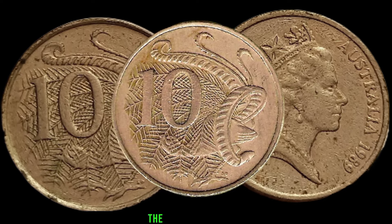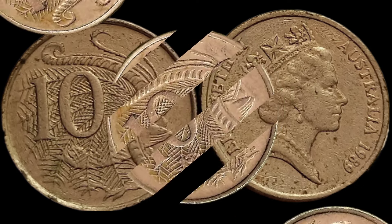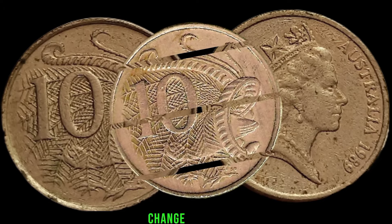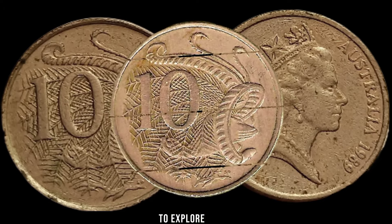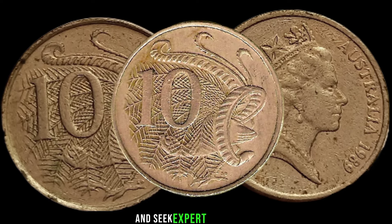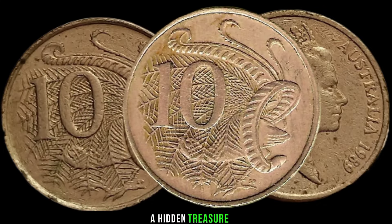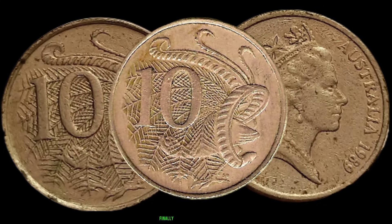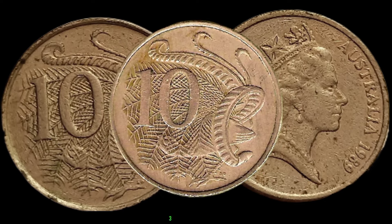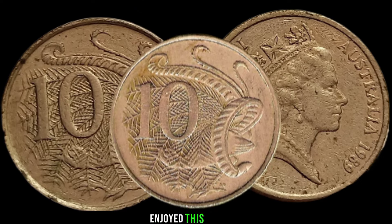In conclusion, the 1989 Australia 10-cent coin might just be hiding a valuable secret in your pocket change. Remember to explore its condition, rarity, and market trends, and seek expert opinions to unlock its true worth. Finally, this coin's value in market is $3,000,000.